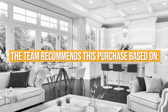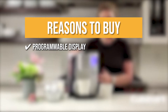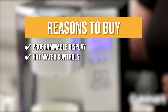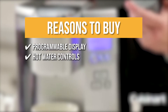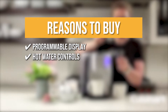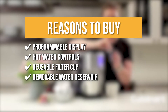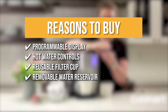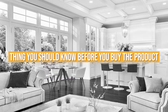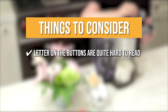The team recommends this purchase based on the following: 1. Programmable Display — save your most used options as a home display to make brewing easier. 2. Hot Water Controls — the hot water button serves as a kettle that can deliver not just coffee but also tea, cocoa, and milk. 3. Reusable Filter Cup — this free filter lets you make coffee from ground beans as much as you want. 4. Removable Water Reservoir — the 72-ounce water reservoir can be uninstalled from the machine to pour water more easily. Note: the letters on the buttons are quite hard to read when the blue LED lights are on.